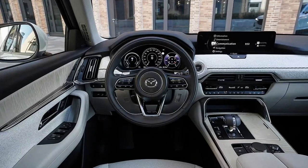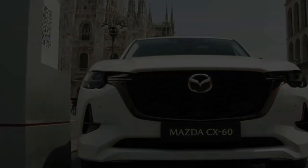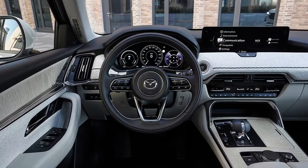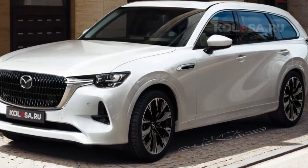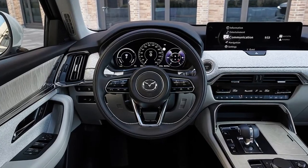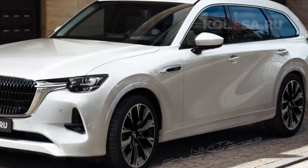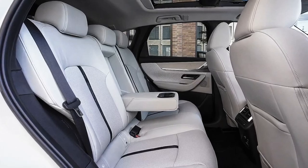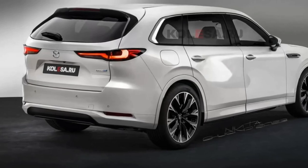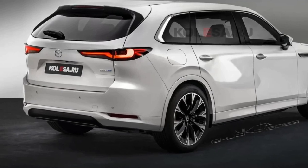Right now the company has not disclosed anything about its pricing and trims. But it is likely that the new Mazda CX-80 will be offered with a wide range of trims, including gasoline, diesel, hybrid, and plug-in hybrid. The recently launched 2024 Mazda CX-90 starts at $40,970 for its base trim, going up to $61,325 for its top trim. So we can expect the price of the new CX-80 2024 to start nearby that of the CX-90.